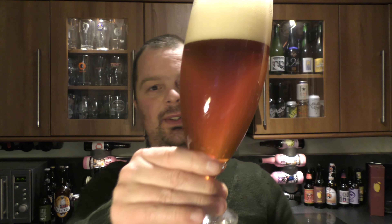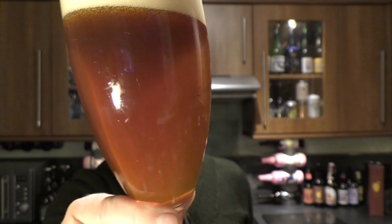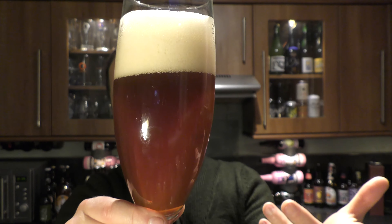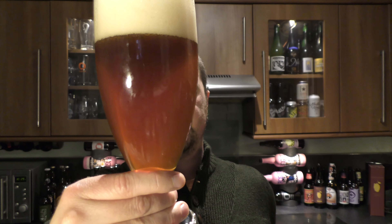Definitely bottle conditioned — you can see little bits and pieces floating round in the glass, and as I've added more beer you can see there's a little bit more of a mahogany colour to it, a little bit more haze in there. I think I'm ready to give this beer a rating — I think it's really good. Epic Brewing Company, Salt Lake City, Utah.